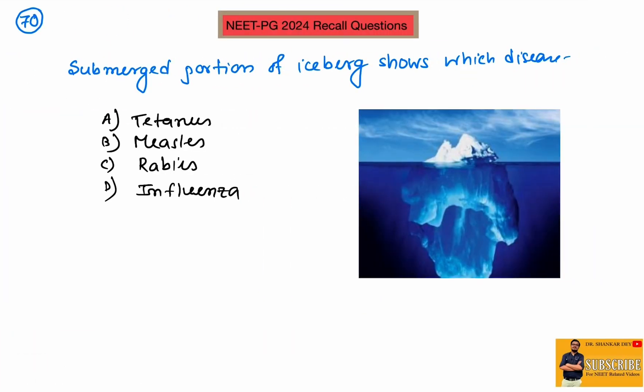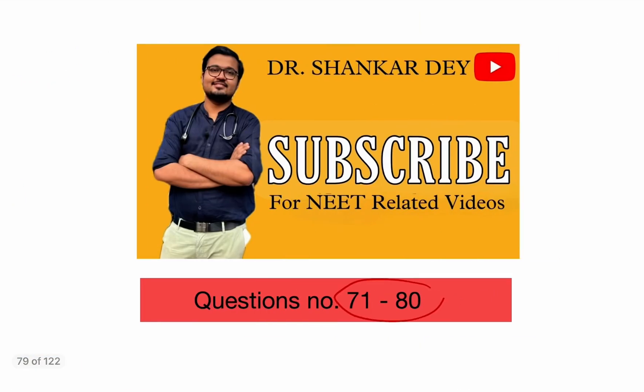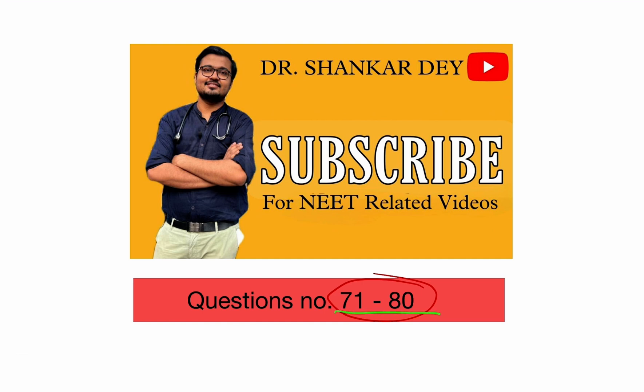Coming to question number 70: the submerged portion of the iceberg represents asymptomatic or carrier infections, while the exposed portion represents clinically detected patients. For influenza, most cases can be asymptomatic carriers. So the best option for what the submerged portion of the iceberg represents is influenza. In the next segment we will discuss questions 71 to 80, so stay tuned and please comment below which questions are remaining from each session. Otherwise, I will discuss both morning and evening sets together. Thank you.